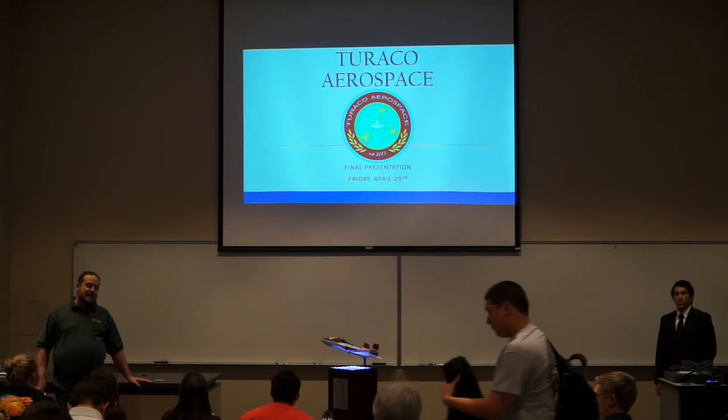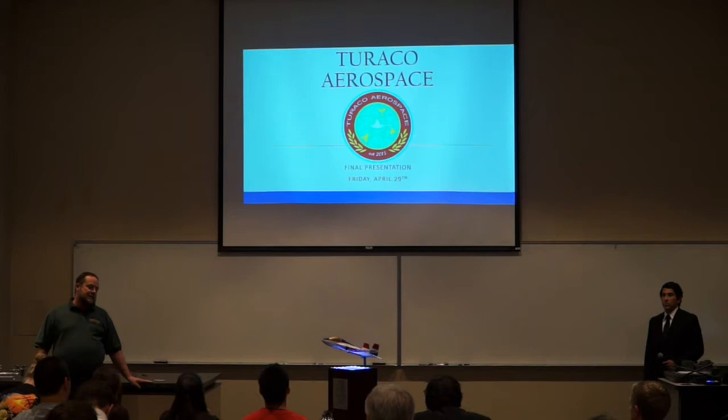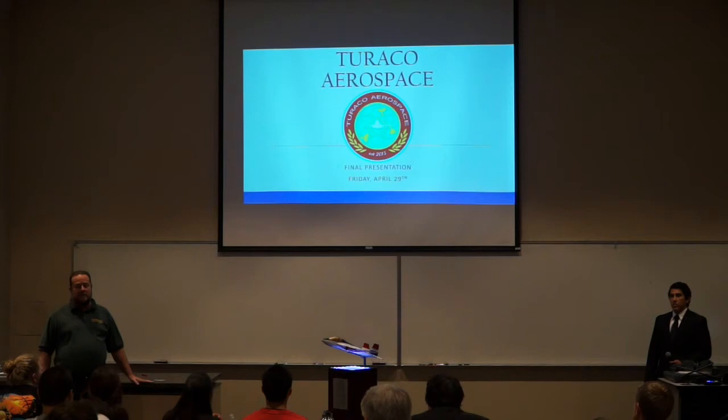Ladies and gentlemen, it's my great pleasure to welcome you to this afternoon session of the Capstone Design Symposium. The two sessions we'll have this afternoon are both aircraft design sessions from my 8421 class. The first one will be led by Bryce Delmas, and their project is a T-38 replacement, which very closely shadows the recent Air Force solicitation to replace that airplane.